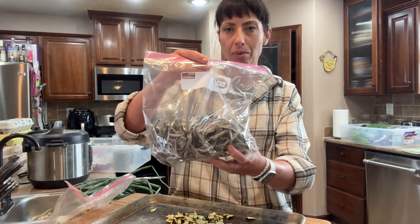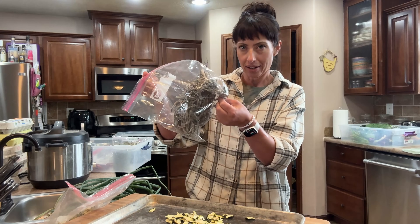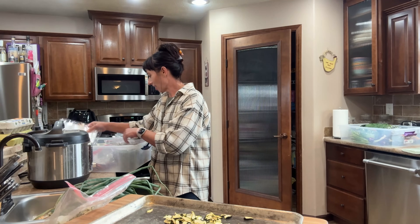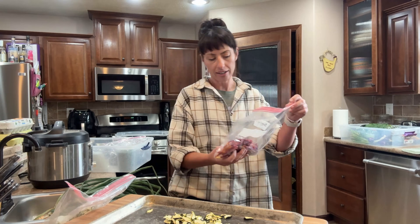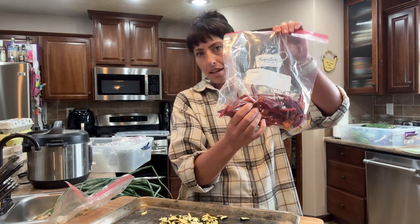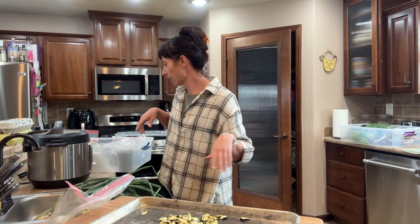I have some sage from last year — by the time I ground it down, it was going to be like a teaspoon of ground sage, so I just put it in with the rest. I have some red pepper flakes that I will crush up, bottle, label, and sell.